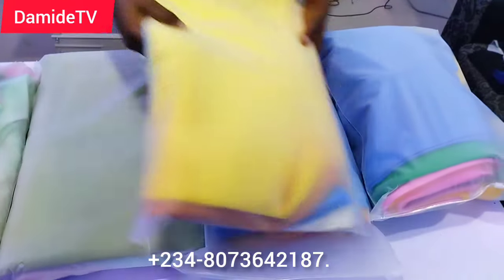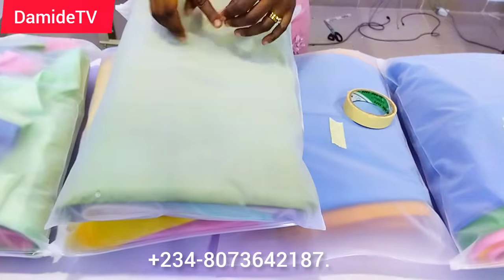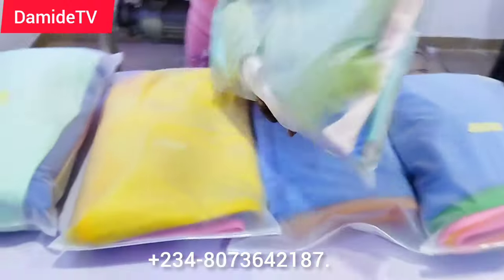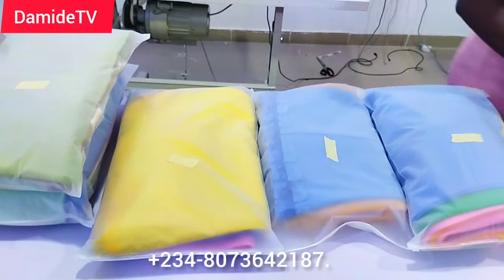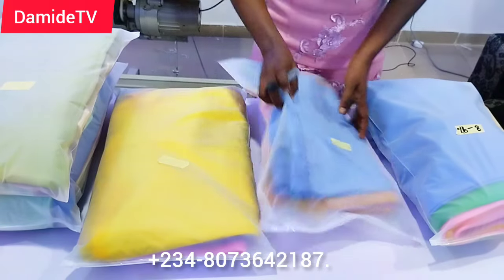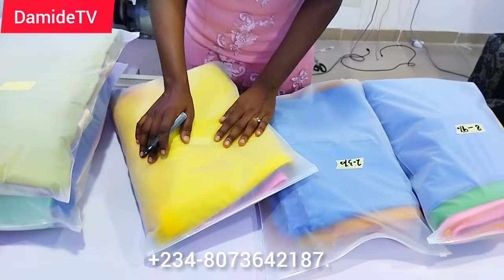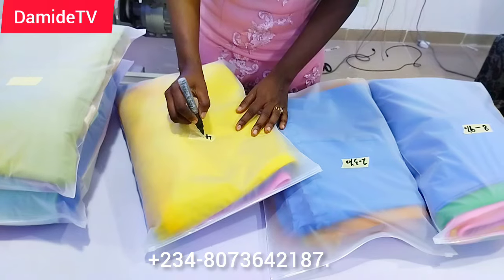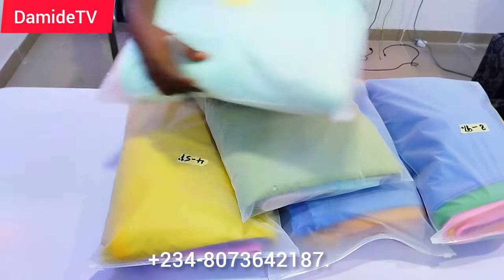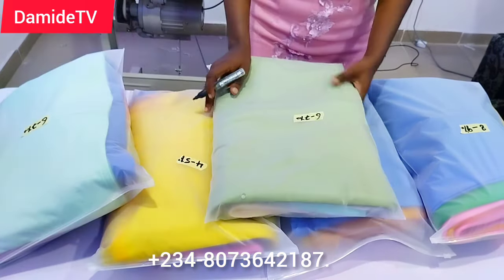This order is actually going to Togo — the customer who ordered is from Togo, so from Nigeria to Togo. I tagged each bundle with the age range so that immediately she's sampling them she'll know: this is eight to nine years, this is two to three years, this is four to five years, this is six to seven years. It makes it so much easier. Thank you so much — I'll see you in my next video, bye!